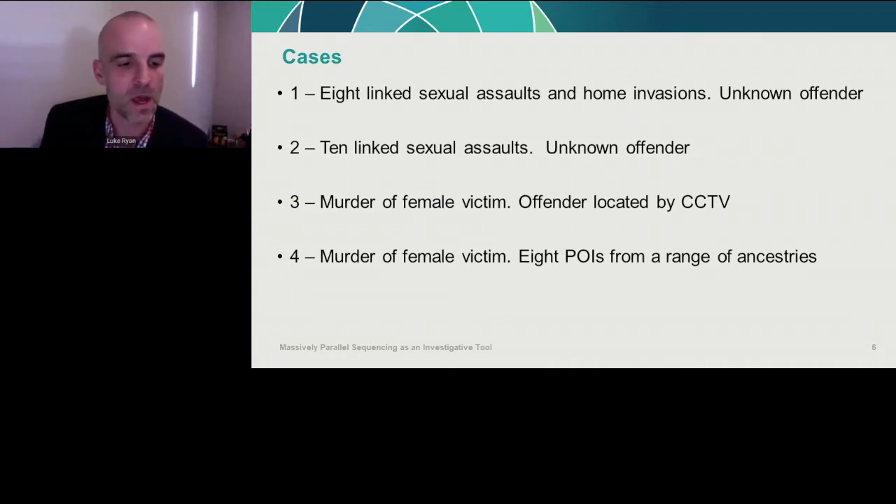Here is a broad overview of the four cases analyzed. The first involved eight linked sexual offenses and home invasions over a number of years, with an unknown offender and a very large number of POIs. The second was ten linked sexual offenses over a shorter period, also with an unknown offender. The third was a murder of a female victim with one POI — included because the offender was identified via CCTV — to see if detectives could use the MPS intelligence to compare against that imagery. The fourth was a murder of a female victim with eight POIs from a range of ancestries.